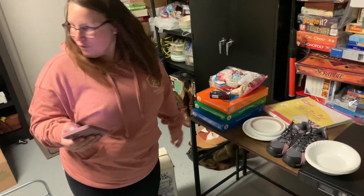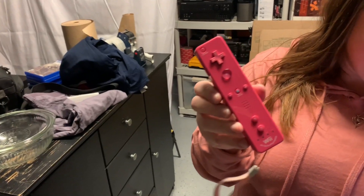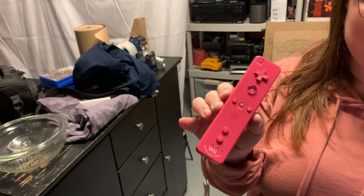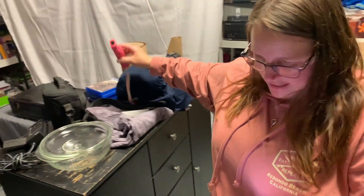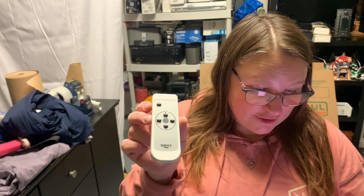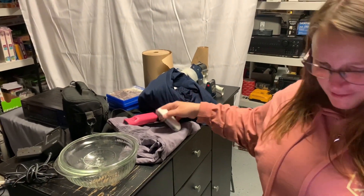We sold a Nintendo Wii pink remote for $19 plus shipping, which is actually pretty good because the value of these has gone down — very satisfied with that sale. We also sold a Winix Air Cleaner Remote Control. That was a $1 item and it sold for $28.40 plus shipping. Look for those — that's pretty good.